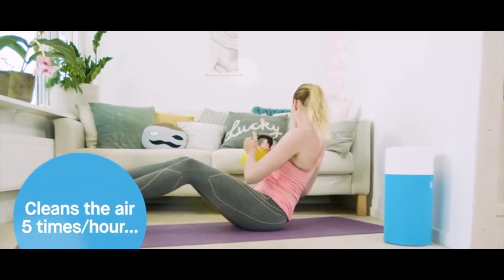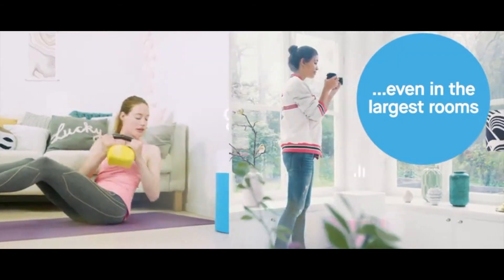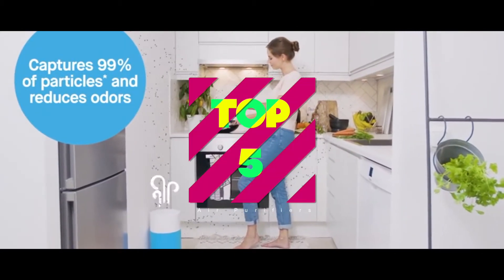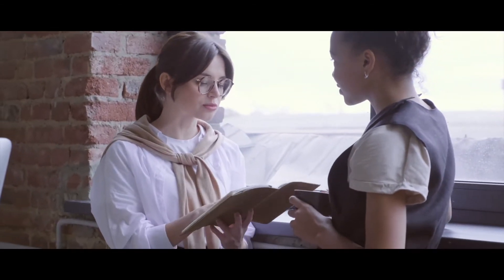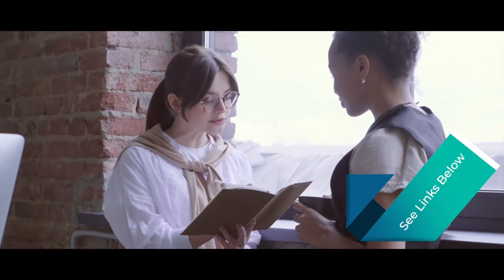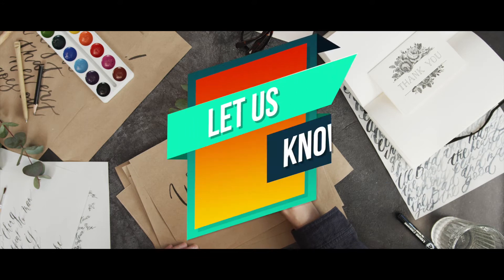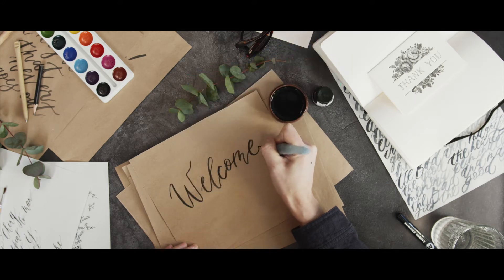Choosing the right air purifier is also a daunting task, and there are a number of options on the market which makes it difficult to choose the best one. In this video, we compiled the list of the top 5 best air purifiers for mold on the market today. Be sure to watch till the end for our best recommendation. If you'd like more information or updated pricing on the products mentioned here, check out the links in the description below. If you have another product you'd like us to review, let us know by leaving a comment down below. So, without further ado, let's get started.